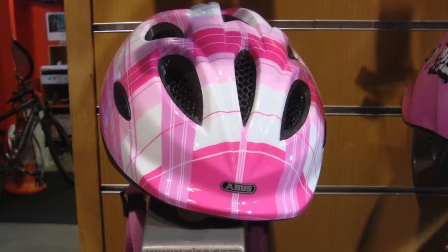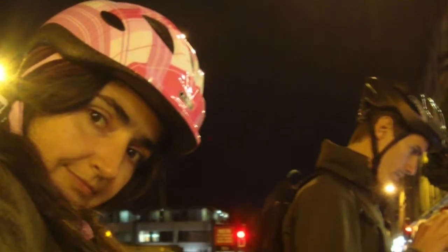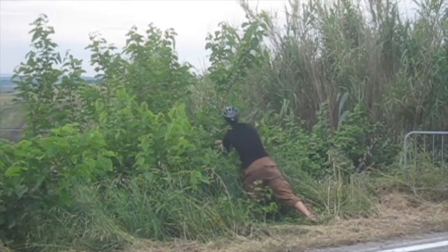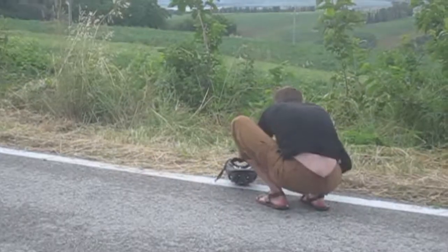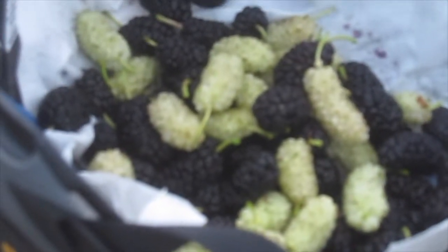Then you need to get helmets of your size — not only for wearing on your head, but also useful for collecting wild fruits on the road. Excellent!